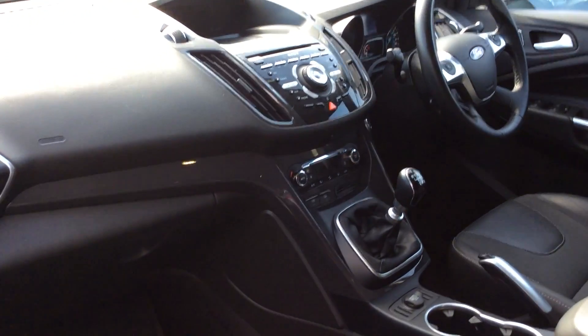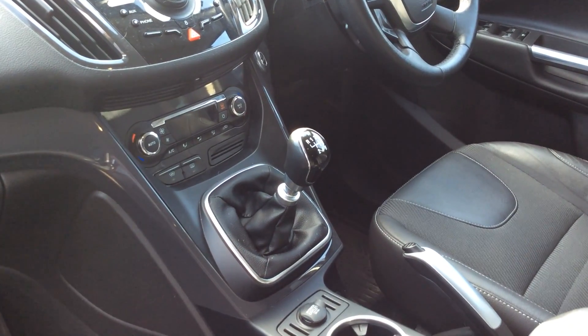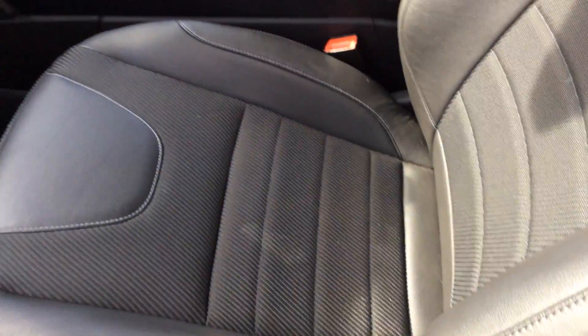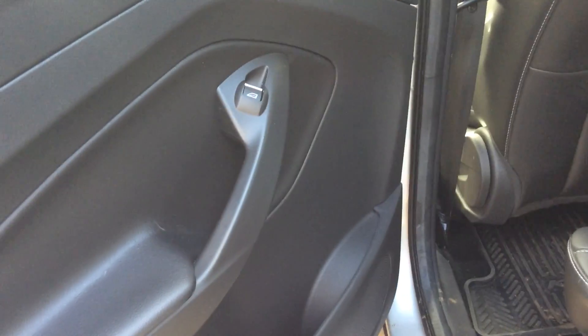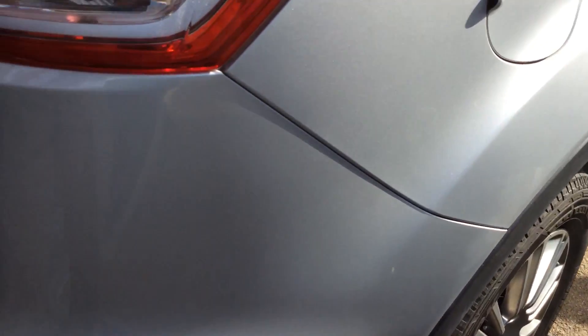Here at St Peter's we've just taken in a Ford Kuga on a 62 reg, finished in silver, come with alloy wheels. Just take it onto the inside of the car — as you can see with the Sony stereo system, we have a six-speed manual, automatic air conditioning in the center, and the seats finished in half leather, all in very good condition.